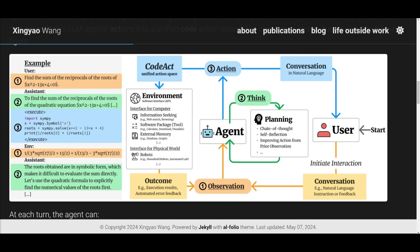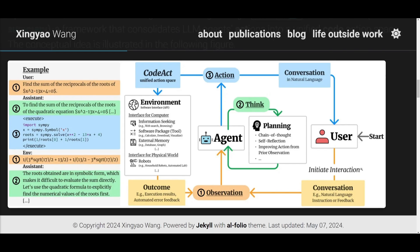Large language model agents hold the promise of liberating us from mundane tasks, but the question remains: how should we engage them with our world? This is where CodeAct comes in — an agent framework that employs executable Python code as well as other programming languages to harmonize the actions of large language model agents. Here we can see the framework of CodeAct with an example they utilize.